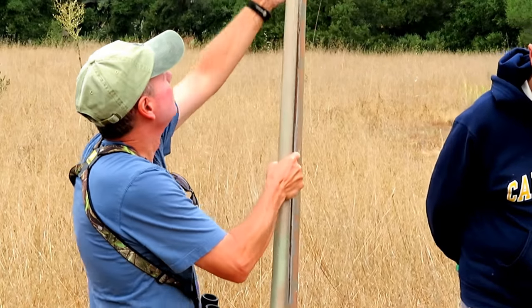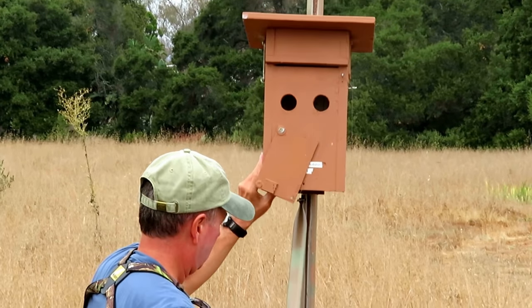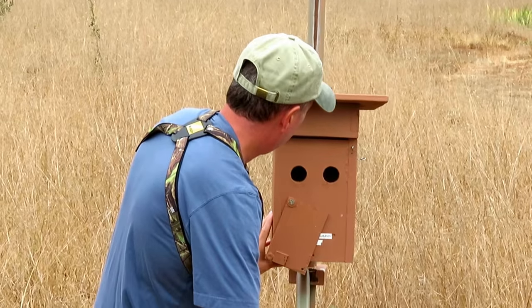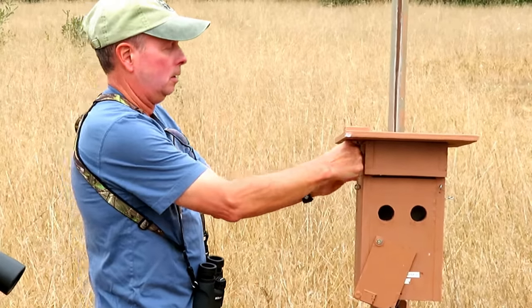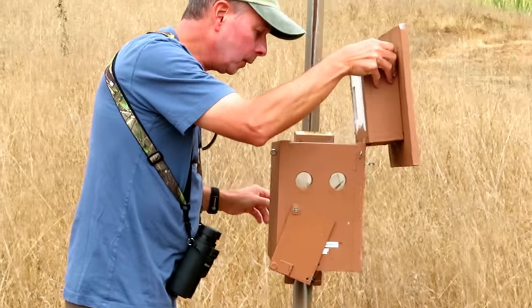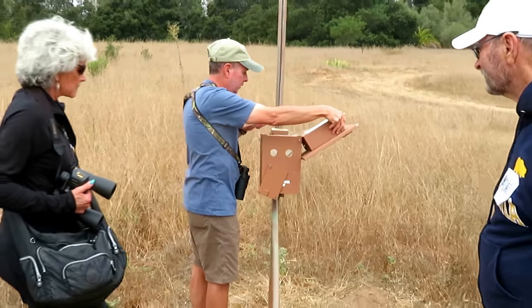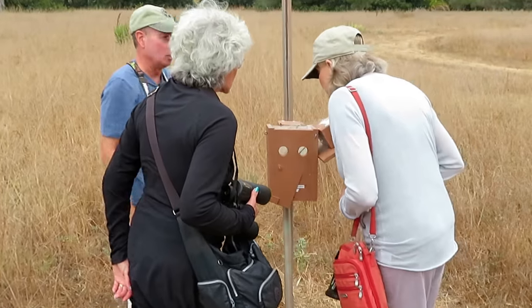They'll just lower the box. You'll notice that there's a hook here, and then we can carefully open it up. Come over on the inside and you'll see the tree swallow nest.